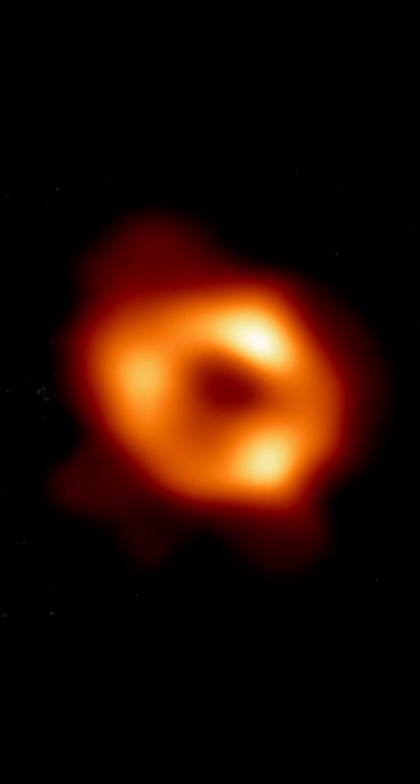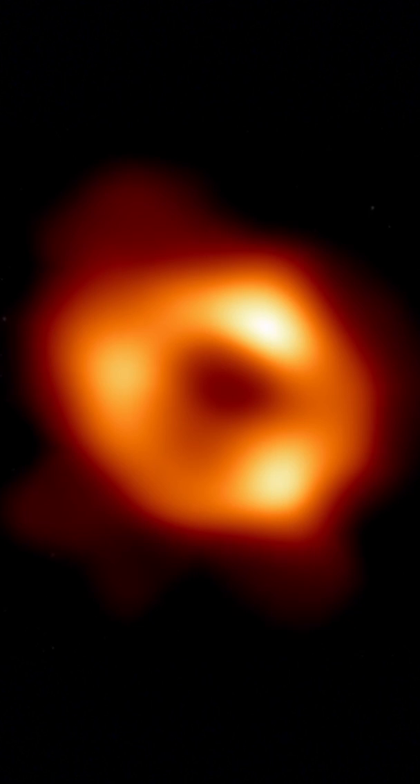This is a super exciting week for the world of astronomers because the wait is finally over. The team at the Event Horizon Telescope collaboration has released the first image of our supermassive black hole — the black hole at the center of our Milky Way galaxy.